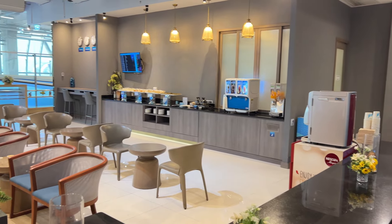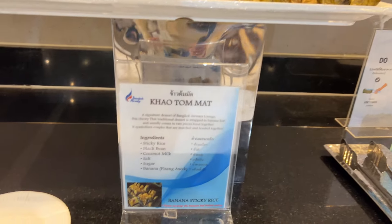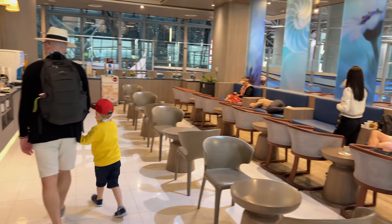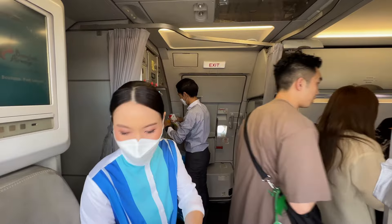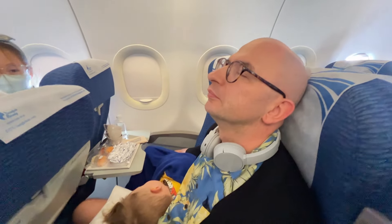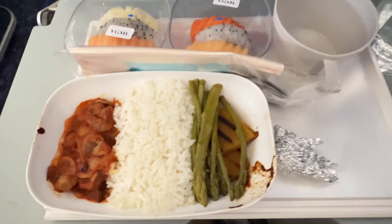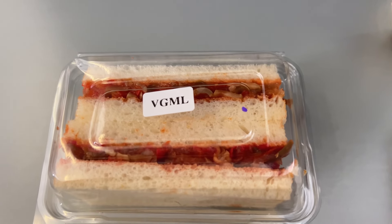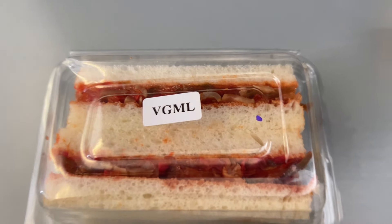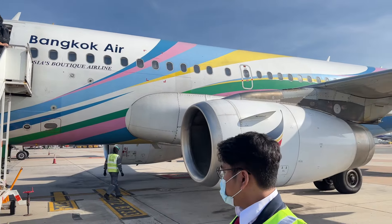We were very satisfied with our flight. The complimentary airport lounge was a very nice addition — it can really increase your comfort while waiting for the plane. The cabin crew was very friendly, the seats were quite comfortable for a four-and-a-half hour flight. We were quite happy with the quality of our vegan meal, and an additional vegan snack before landing was a nice surprise. In general, we really recommend traveling with Bangkok Airways.